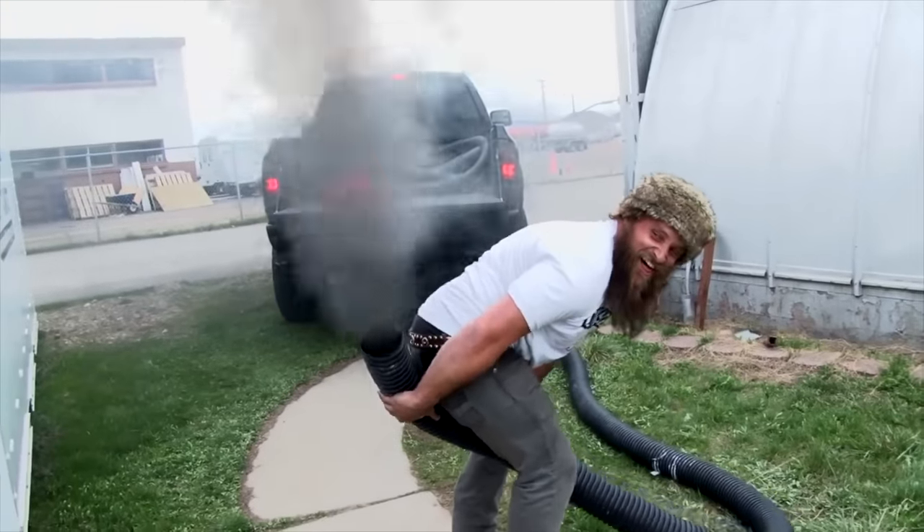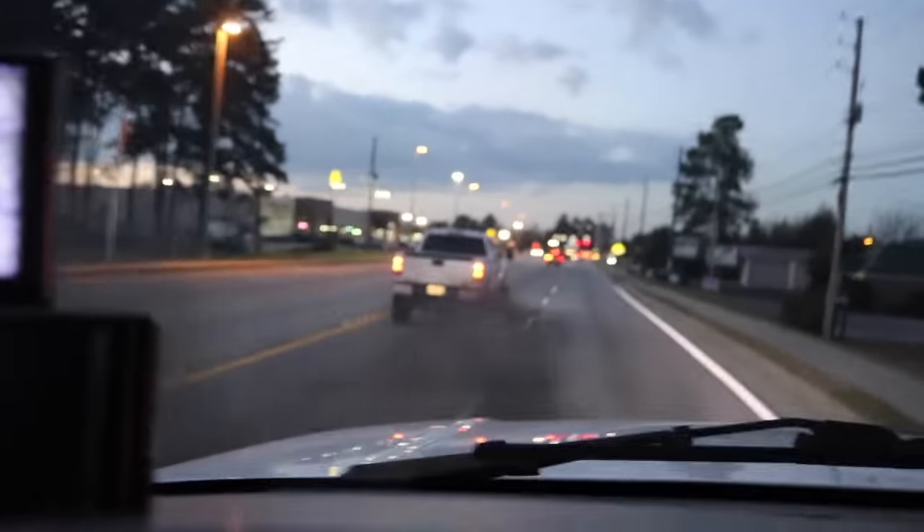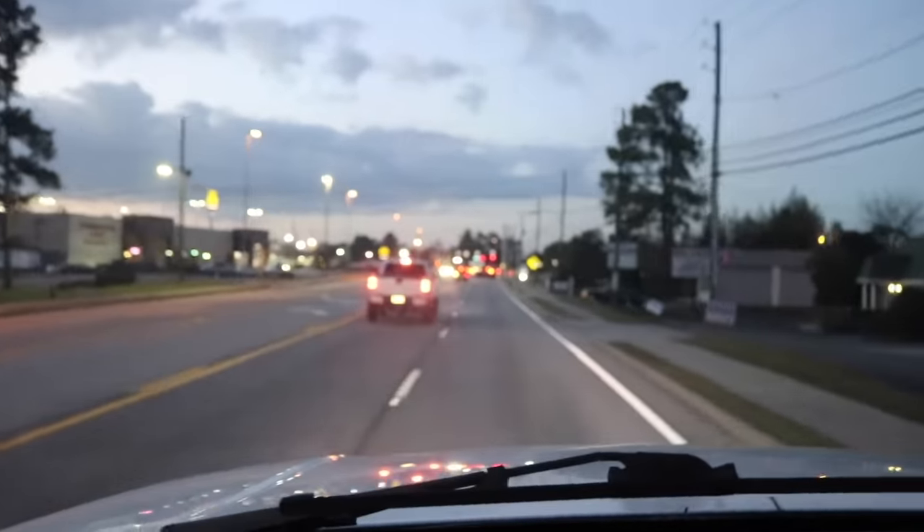Rolling coal is a very sensitive topic in the diesel community that sometimes gets us in trouble, so let's talk about it and how you can roll coal. Let's be honest — as a diesel owner, I think we've all tried to stomp on the pedal and looked in the rearview mirror to see if we've left a big cloud of smoke. I feel like we've all tried it at least once.